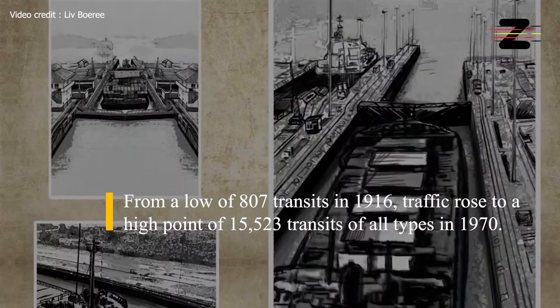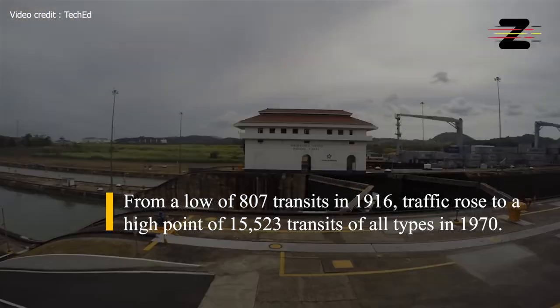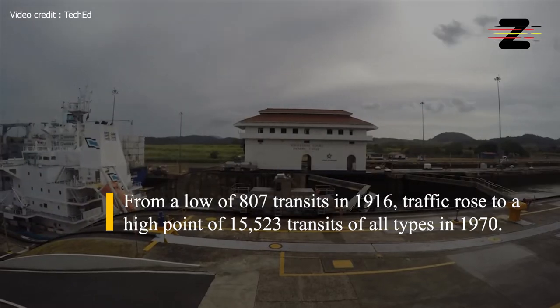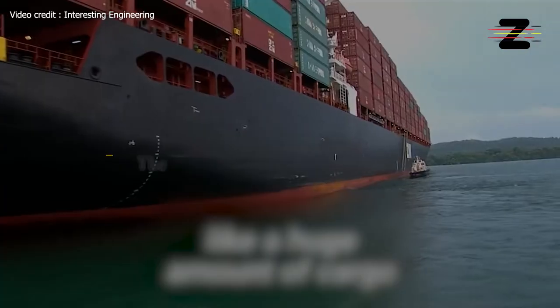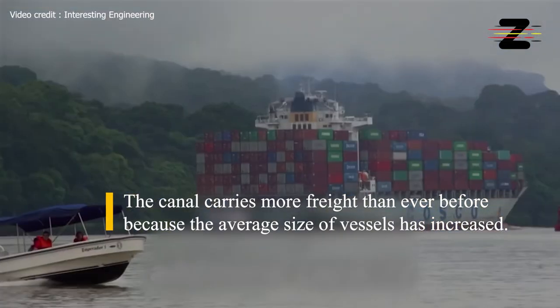From a low of 807 transits in 1916, traffic rose to a high point of 15,523 transits of all types in 1970. The canal carries more freight than ever before, because the average size of vessels has increased.